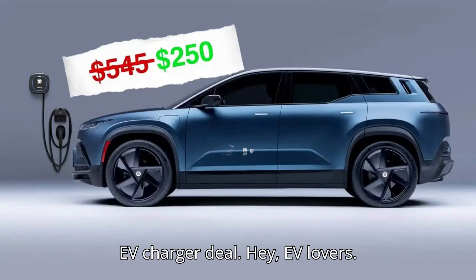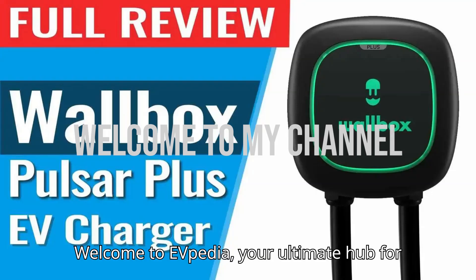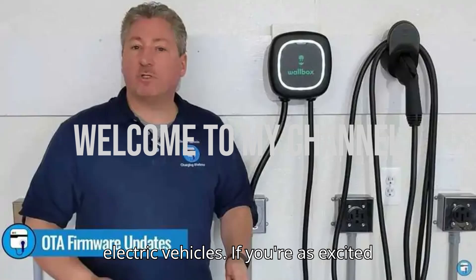You'll never guess who's offering a great EV charger deal. Hey, EV lovers! Welcome to EVpedia,